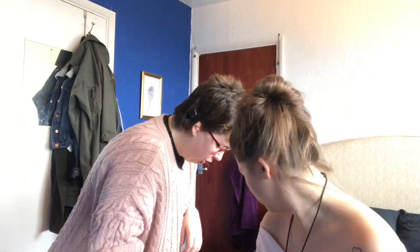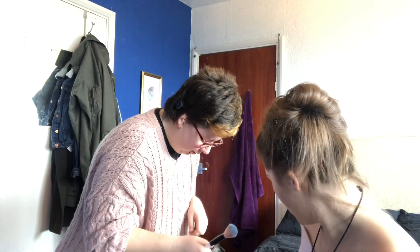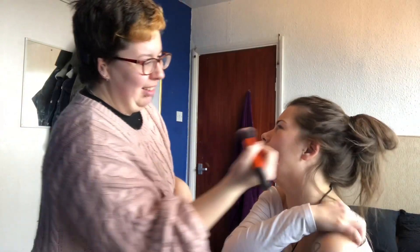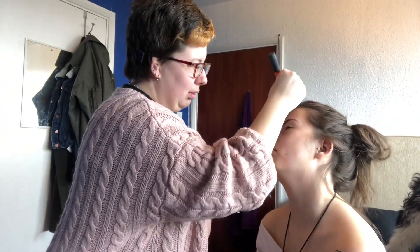I'm assuming you use the same brush for blush. I use this for this and this. God, we're such big children. Benji, stop stepping on all the makeup. Gotta get a contour in, eh?